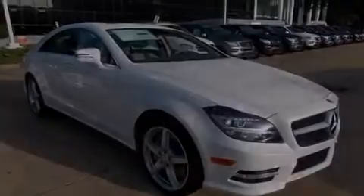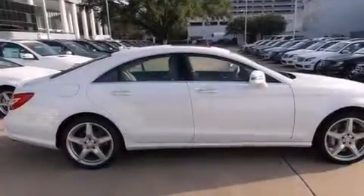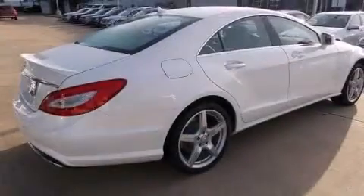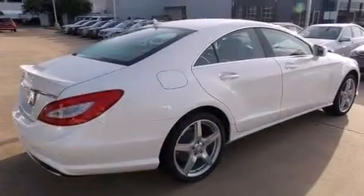Also included are rear seat childproof door locks, a split folding rear seat, an auto dimming rear view mirror, rain sensing windshield wipers, and leather seats that provide great support and create an overall luxurious feel.